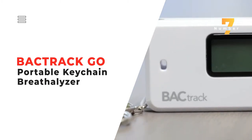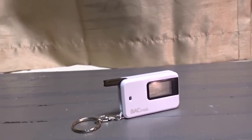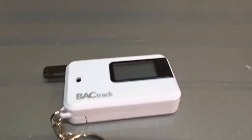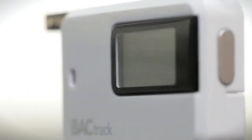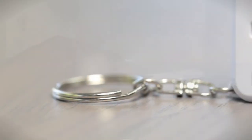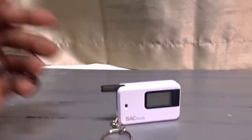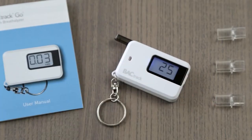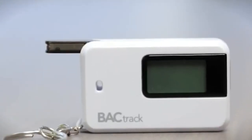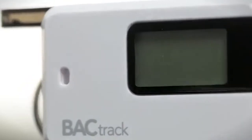Number 7: Backtrack Go Portable Keychain Breathalyzer. Quickly find out if you're safe to drive with the Backtrack Go Portable Keychain Breathalyzer. Using Advanced Microcheck, this compact alcohol sensor accurately determines BAC in no time. Tiny enough to carry on your keychain, the Backtrack Go's mouthpiece folds away when not in use for extra protection, and it comfortably fits inside your pocket or purse. The innovative mouthpiece only allows your breath into the breathalyzer, keeping ambient air out.